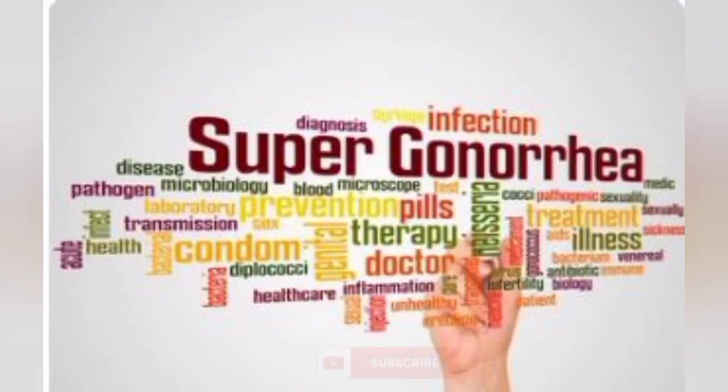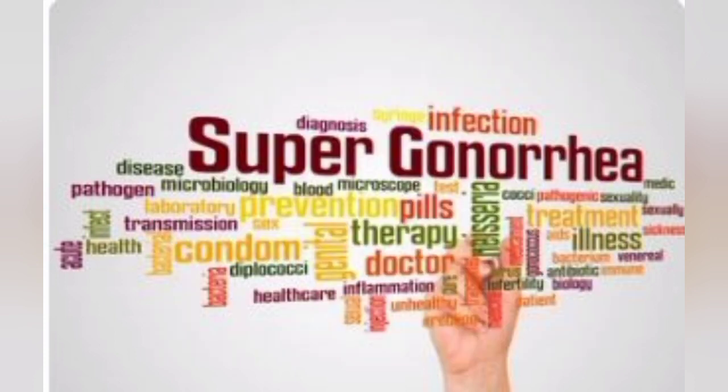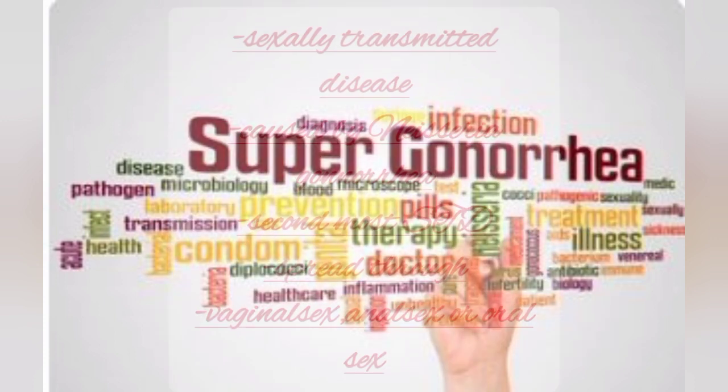In this video, I'm going to talk about super-gonorrhea: the signs and symptoms of super-gonorrhea, the diagnosis, the treatment, and the prevention of super-gonorrhea.